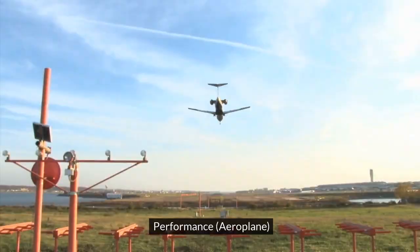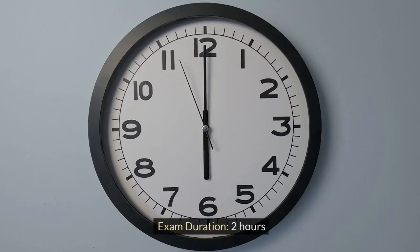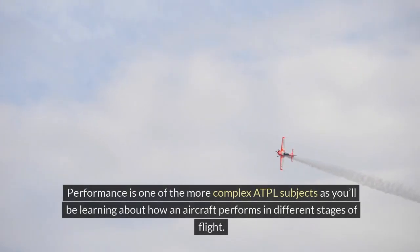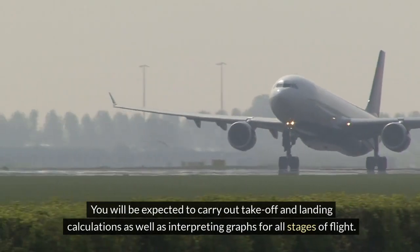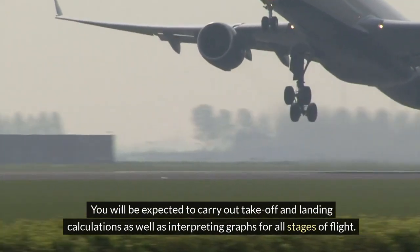Performance — Aeroplane. Number of questions: 45. Exam duration: 2 hours. Performance is one of the more complex ATPL subjects, as you'll be learning about how an aircraft performs in different stages of flight. You will be expected to carry out takeoff and landing calculations as well as interpreting graphs for all stages of flight.